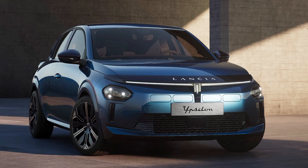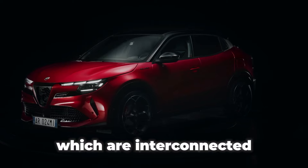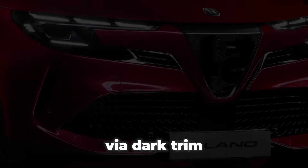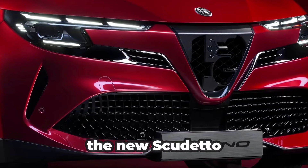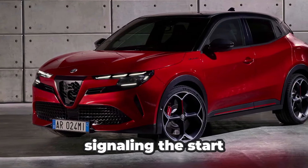The front end is rather busy-looking due to the elongated matrix LED headlights, which are interconnected with slim intakes via dark trim. The new Scudetto grille is partly covered in the fully electric version, signaling the start of a new era.